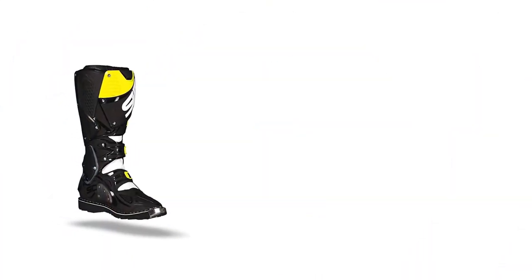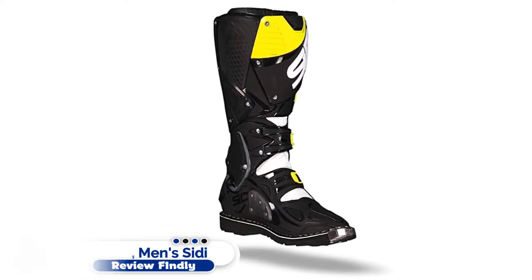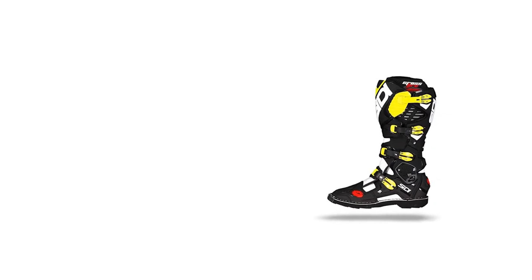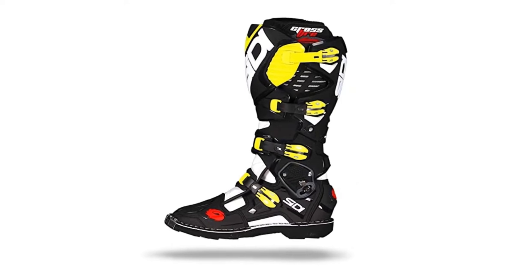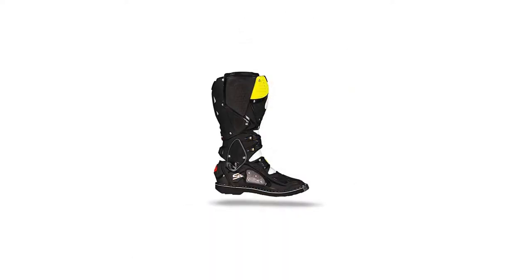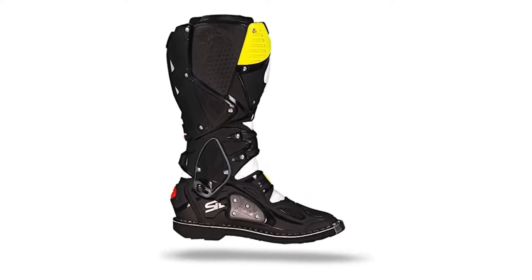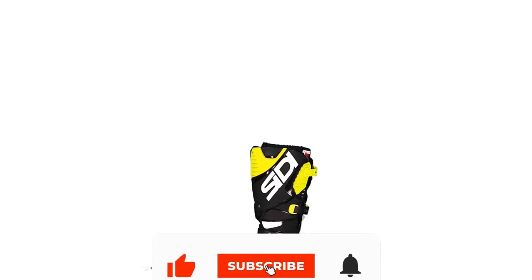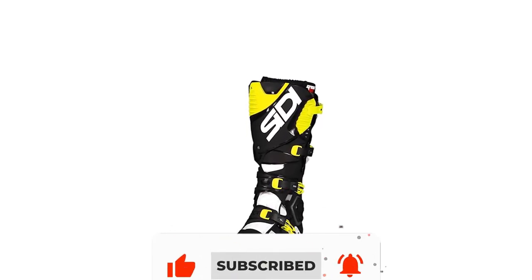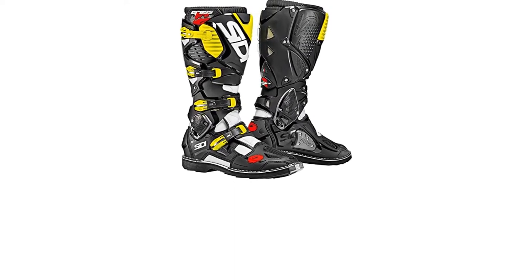Number 4: Sidi Crossfire. No adventure motorcycle boot list would be complete without the Sidi Crossfire series of off-road boots. The Crossfire is now on its third iteration as the Crossfire 3 SRS and TA models, but there are plenty of Crossfire owners that still have their original Crossfire 1s in service. That's because not only is this boot built to the highest level of motocross racing spec, but it's also 100% rebuildable — every part of the upper boot as well as the entire sole can be replaced with just a couple of screws. You don't even need to take them to a cobbler.